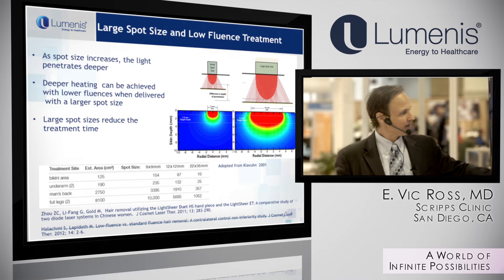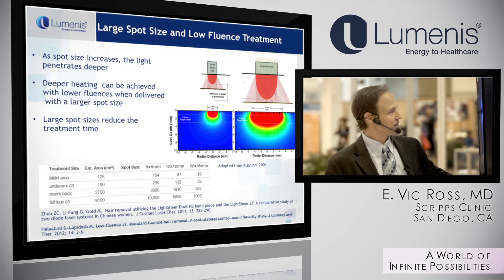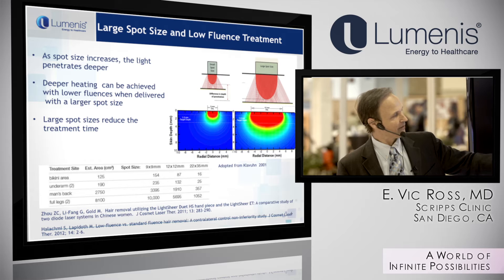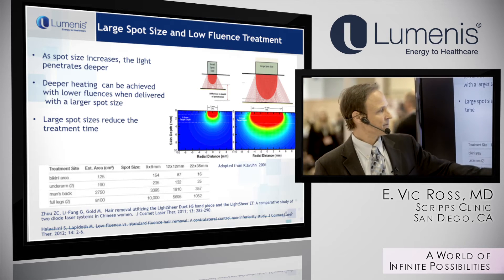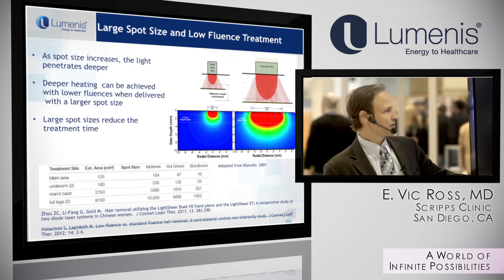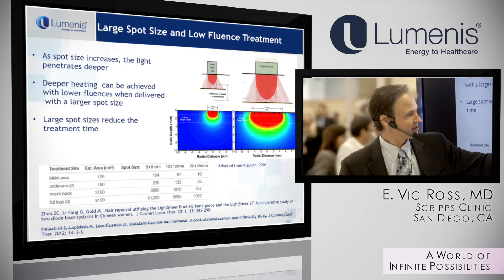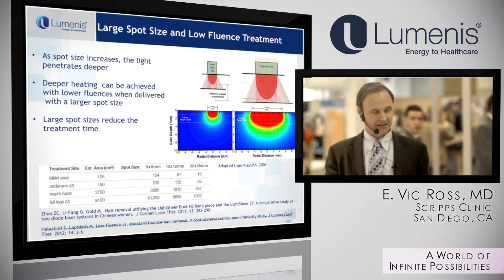Here are some of the mathematics. Using the bikini area as an example — with an estimated area of about 125 square centimeters — using a small 9x9 millimeter spot requires about 154 pulses. If you use the Duet system with the larger high-speed handpiece, you only need to do about 16 pulses.